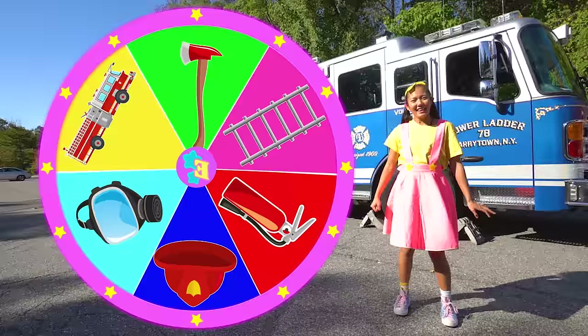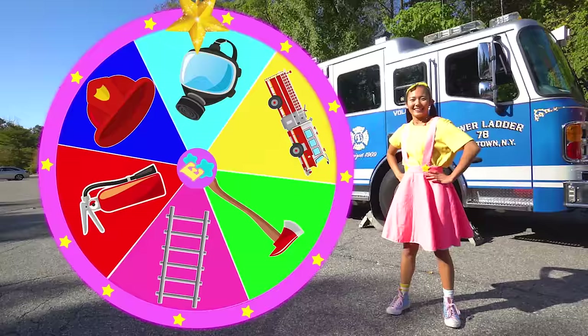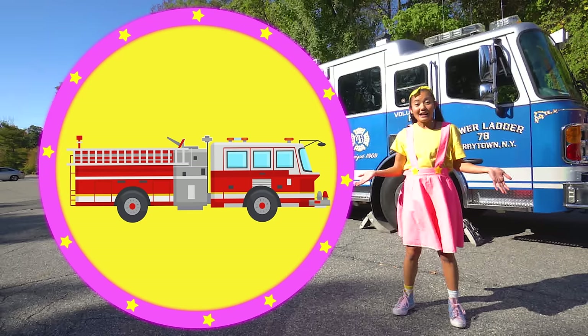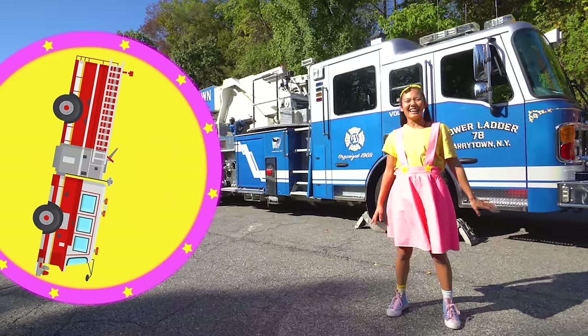Time for another spin! Three, two, one, let's go! It landed on a fire truck! Every superhero needs a really cool vehicle to get around, whether it's a superhero car or a really fast motorcycle. Do you know what firefighters drive? That's right — a fire truck!